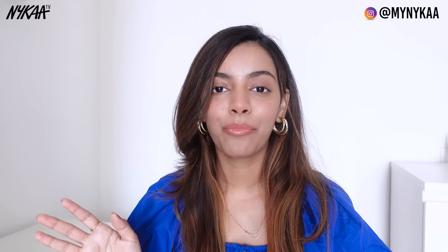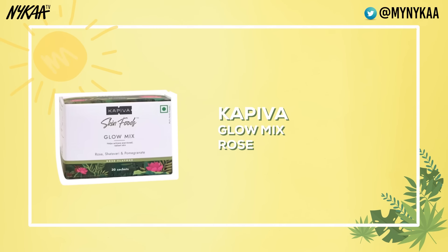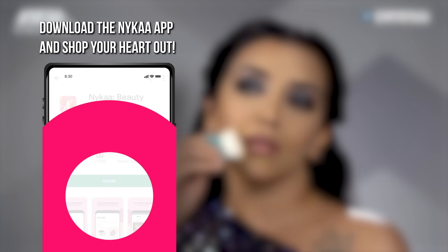Okay, now I'm all ready to go out with my friends. But before I go, I have a quick tip for you guys. It's just as important to take care of our body from the inside as it is from the outside. I have added Kapiva Glow Mix to my routine every night after dinner. There are all natural ingredients like pomegranate and mulethi — it helps improve skin health. This was my prep for the summer season. I am very excited for the summer season, honestly. I really hope you enjoyed this video and got some inspiration for your self-care day. If you did, please like, share, comment and subscribe to Naika TV for more such videos. Download the Naika app to shop for all the products in this video and lots more.